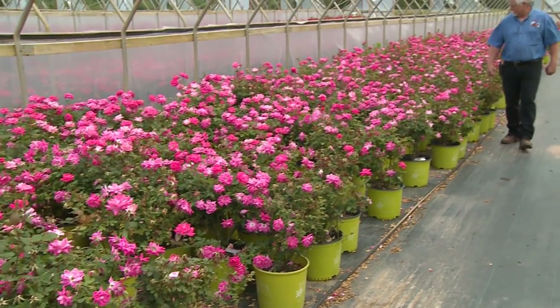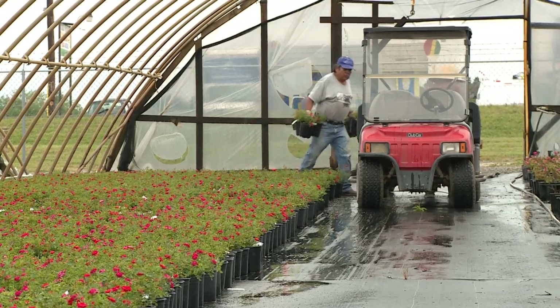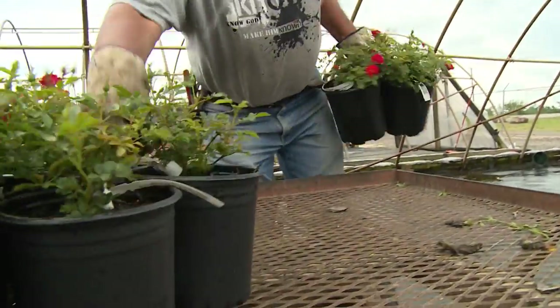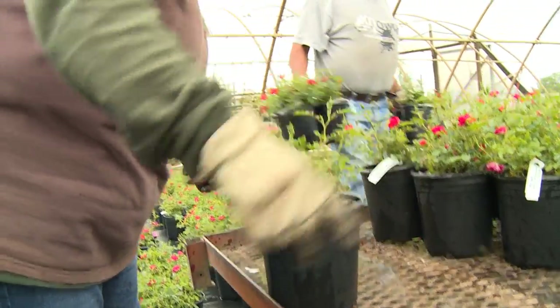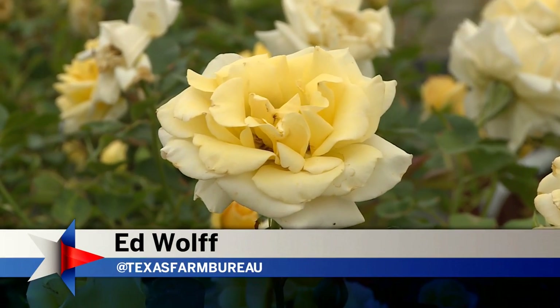Mark grows between 200,000 and 300,000 roses every year. He not only sells to walk-in customers, but also ships his roses all over the U.S., brightening up landscapes around the country with the beauty of Texas. For TFB News, Ed Wolfe, Tyler.